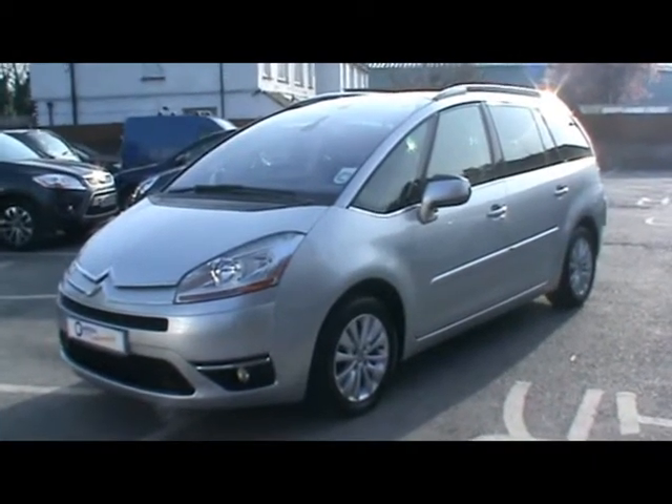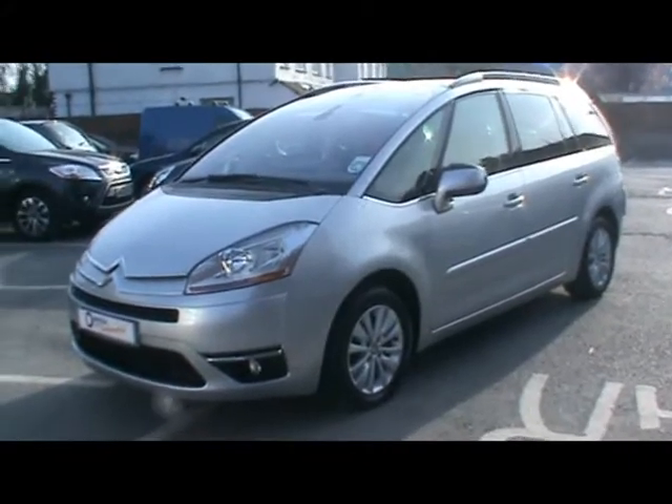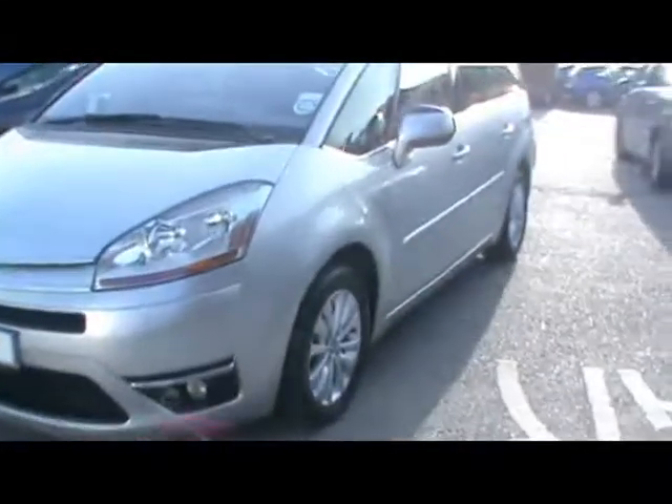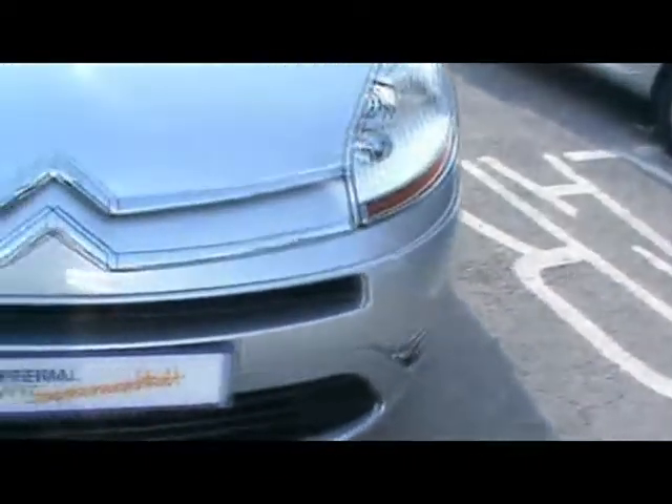Welcome to Imperial Cars. Today we have a 58 plate Citroen C4 Grand Picasso to show you. Finished in metallic silver, we're going to take you around the car so you can get a better idea of the condition and the certain features of the vehicle.